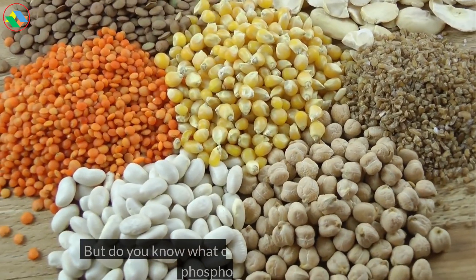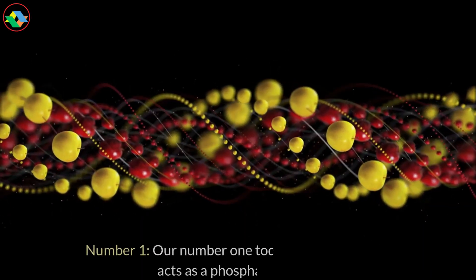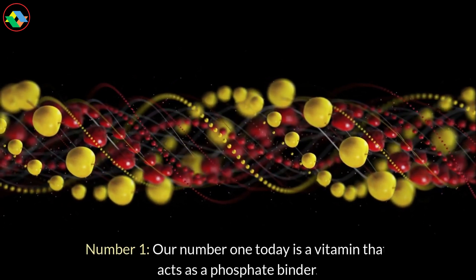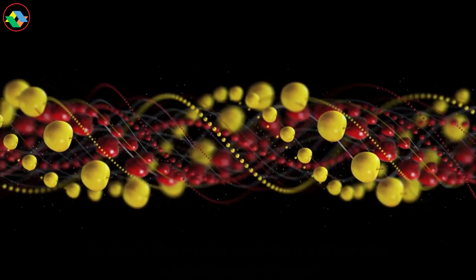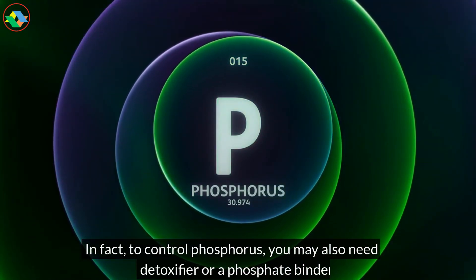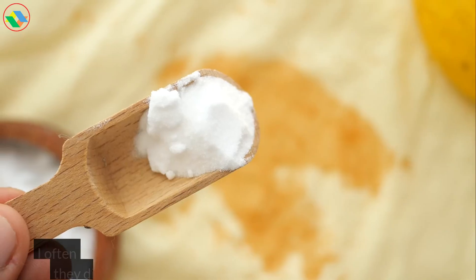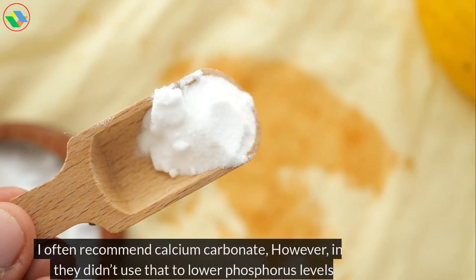But do you know what can actually help lower your phosphorus levels? Number 1. Our number one today is a vitamin that acts as a phosphate binder. In fact, to control phosphorus, you may also need a detoxifier or a phosphate binder. I often recommend calcium carbonate.